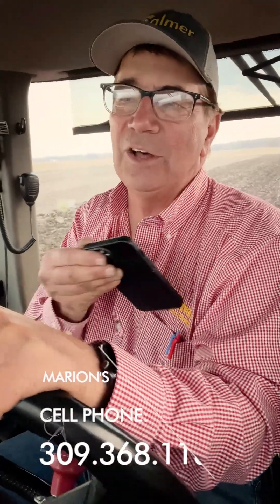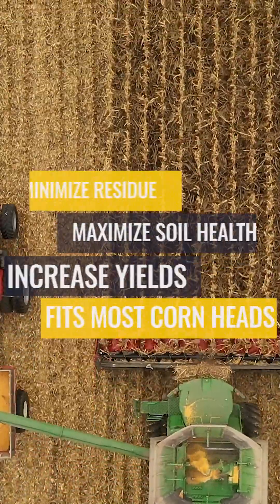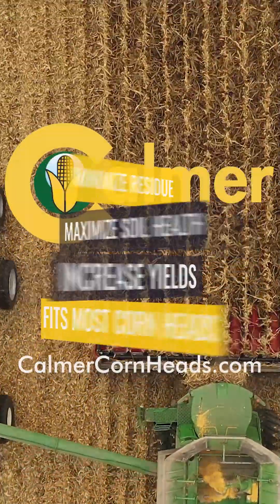I hope you find this intriguing. I am a no-tiller, but we're doing the chisel plowing here simply to incorporate the phosphorus and potassium. Stay tuned. Go to our website at calmercornheads.com. You can always call me on my cell phone at 309-368-1182, and I'd be happy to discuss this with you. It's something I've learned the hard way over 20 years of studying phosphorus and potassium. I hope you have a great year, and stay safe. Thank you.